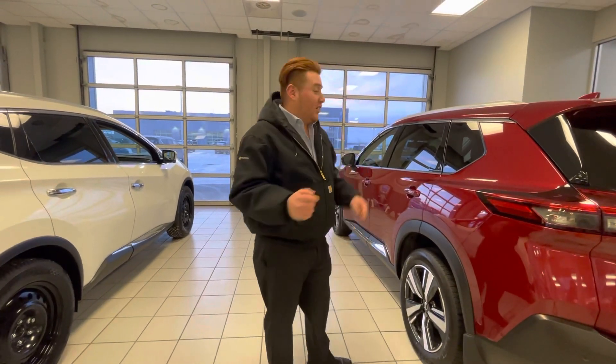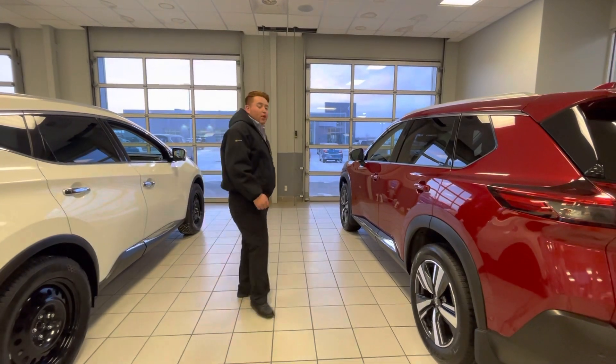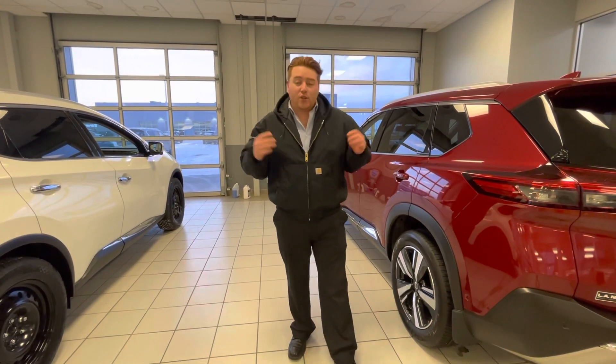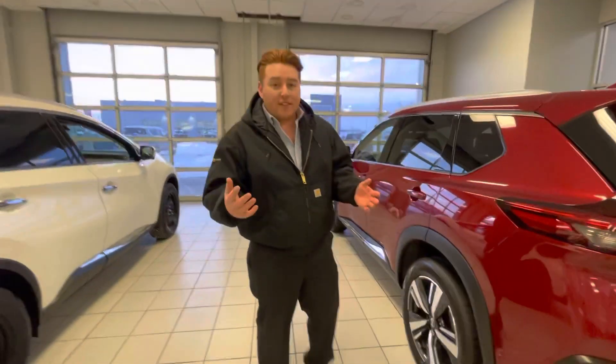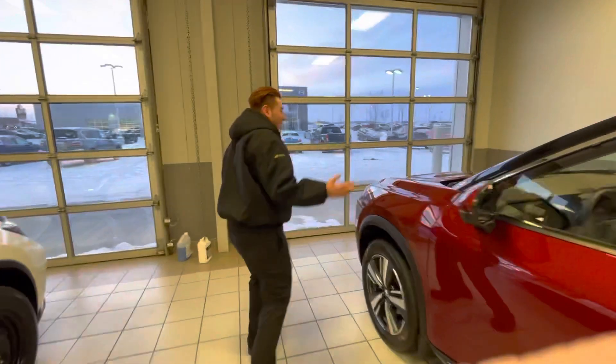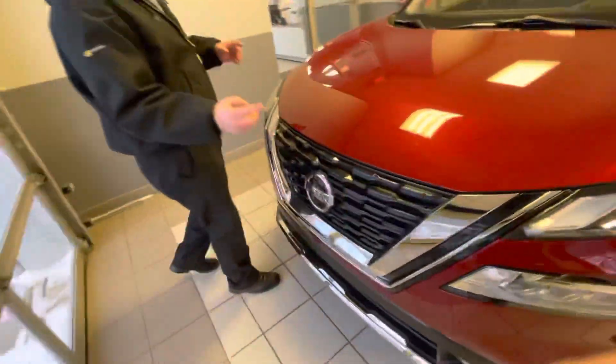Hey Mary, what if I could tell you that I could get you this beautiful 2021 Nissan Rogue Platinum and try to match your payments that you're making right now and try to lower your interest rates? Well, if that sounds like something you're looking for, check this vehicle out right now. It's got all your sensors integrated here.